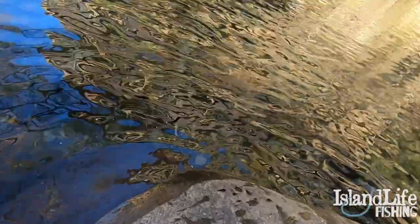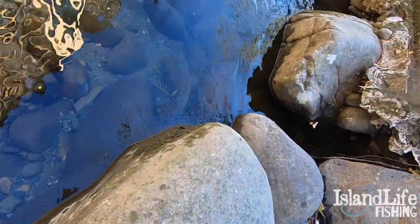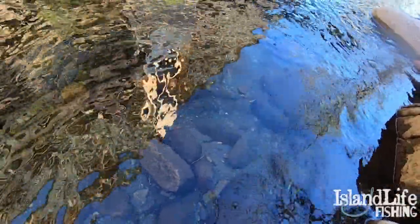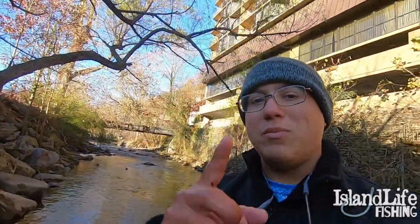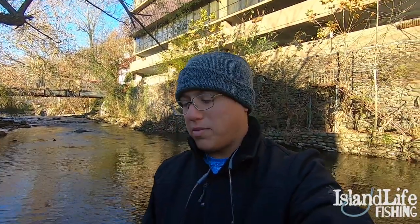There he goes - freaking monster. He goes right into that rock right there. What a huge trout. He's going back to the current right there. Look at that freaking rainbow. Beautiful fish, huge fish. We're going to measure that when we get home and put up the measurement. That was my personal best rainbow all day - beautiful, super healthy, heavy fish. Super glad to catch that guy.